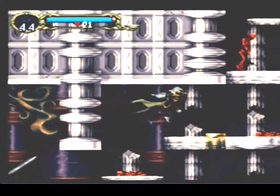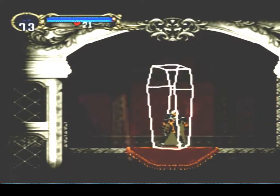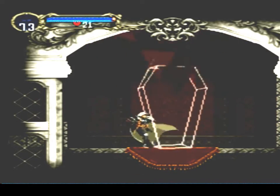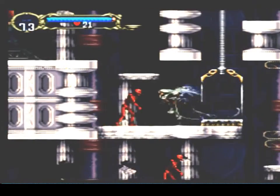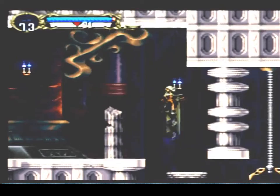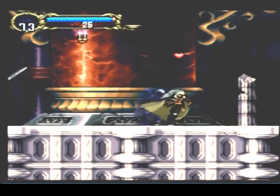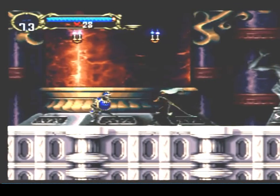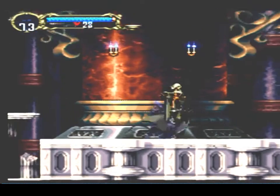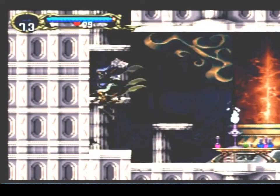I enjoy playing Castlevania Symphony of the Night. I enjoy the character — I enjoy Alucard — and the direction of the game having so many dark and harsh undertones, which really meshes well with the 10 deck. It's nice to have that darkness level where it's not completely saturated with color, which you can see in the RCA. I like the dark overtures in the coloring, because it really forms the cohesive base of Symphony of the Night.